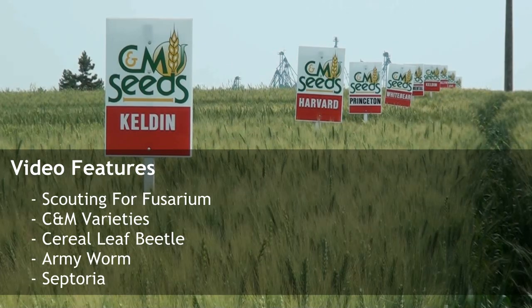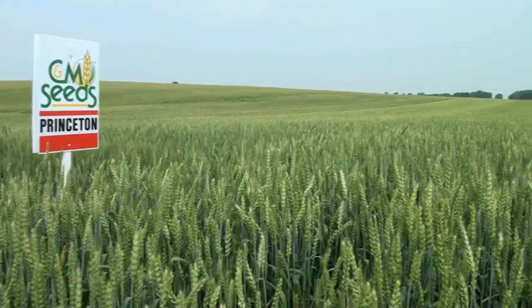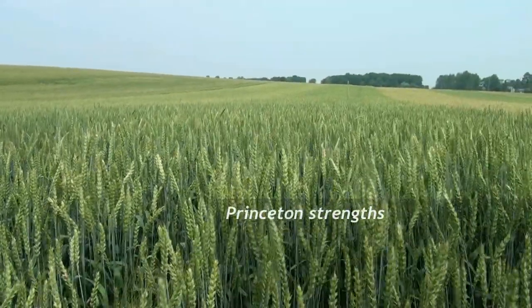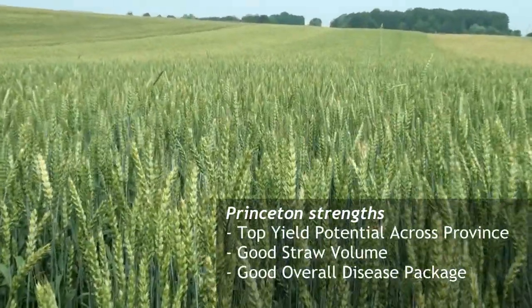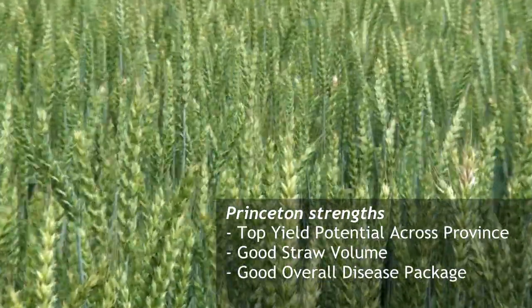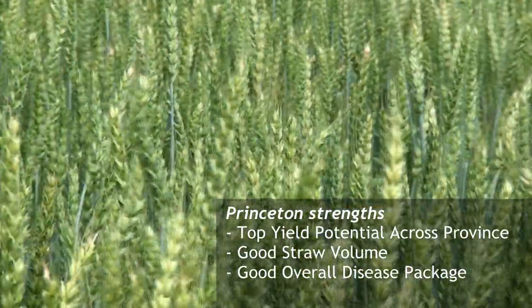A few things we wanted to comment about today on these plots. Looking at our Princeton variety, definitely our flagship of the hard red varieties — there's a reason for that. Note the long heads on the Princeton. It's got a really high yield potential as compared to other hard reds, and a fair bit of straw strength to be able to support the taller variety.